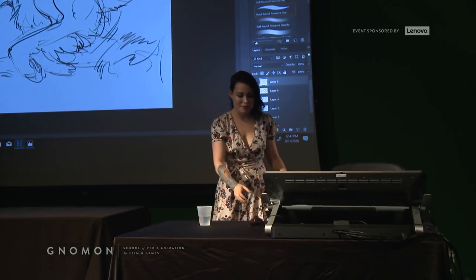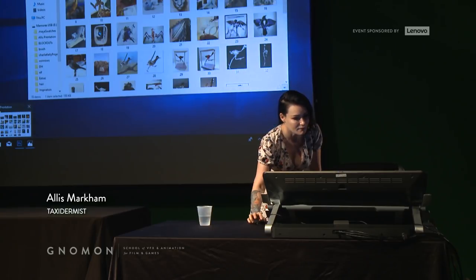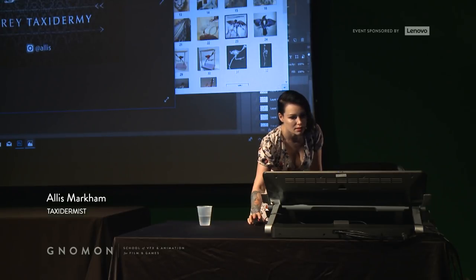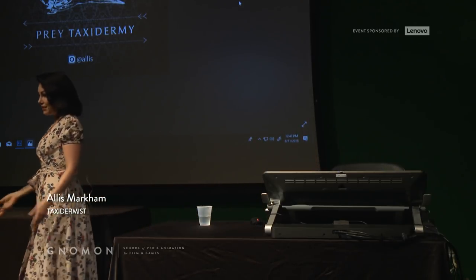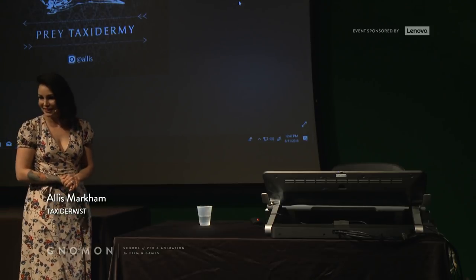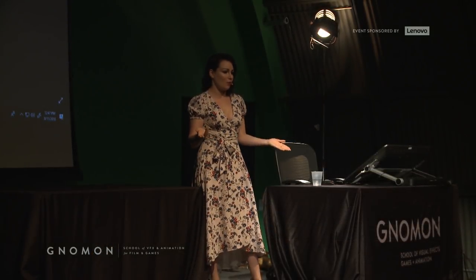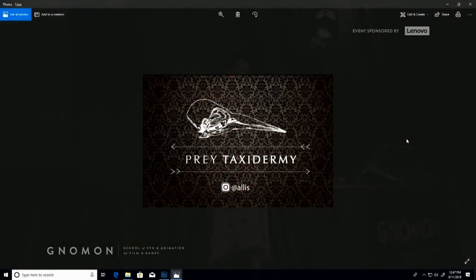So I'm Alice Markham, and I am the owner of Prey Taxidermy. Prey Taxidermy is in downtown Los Angeles, and basically what I do is a lot of museum taxidermy, a lot of things for nature centers, artists, things like that.